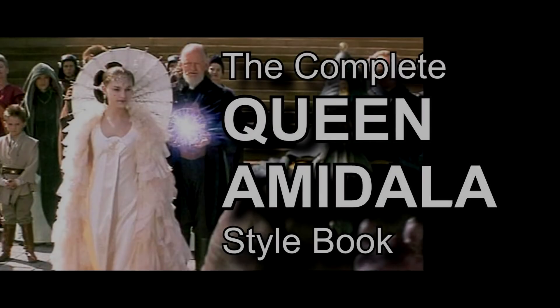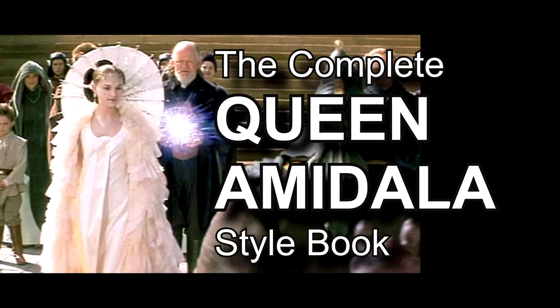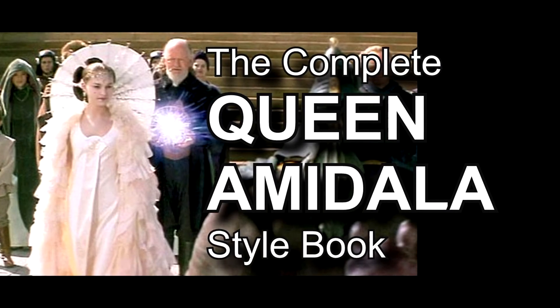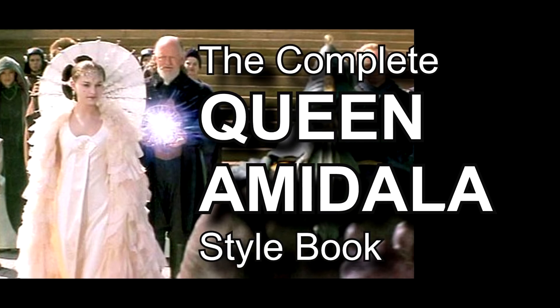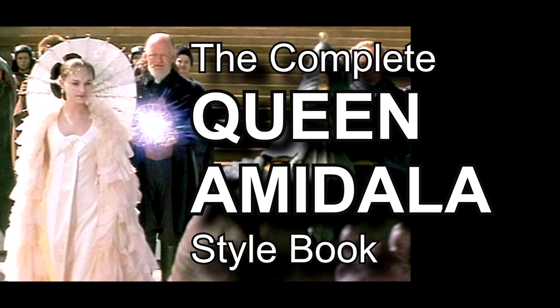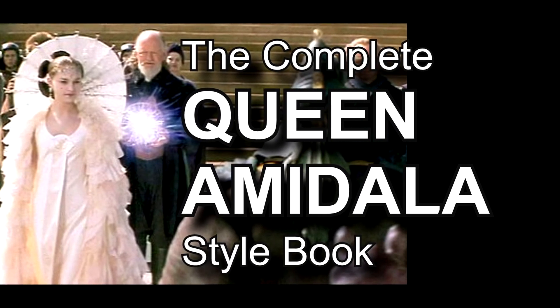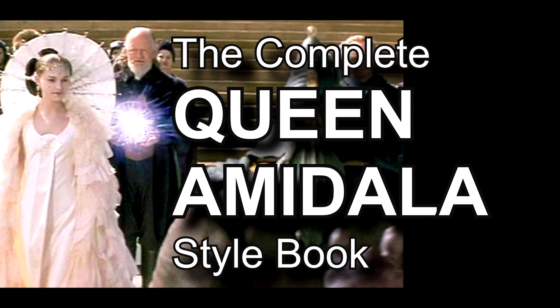Likewise, this brings us to the end of the series. I hope you enjoyed my discussion and observations about these lovely garments in the film. If you've missed any of the previous volumes, there's a link in the description box for the Complete Queen Amidala Style Book — go check that out and you can see any of the other videos. Bye!